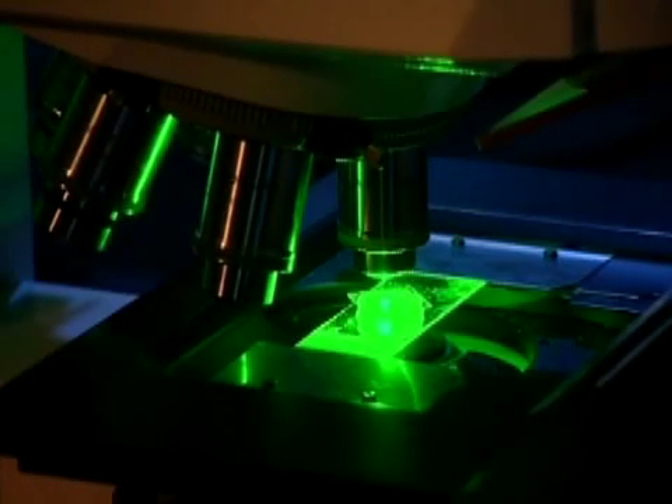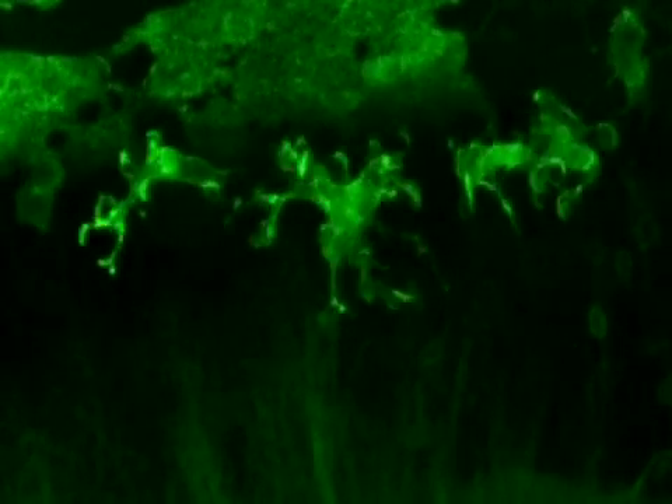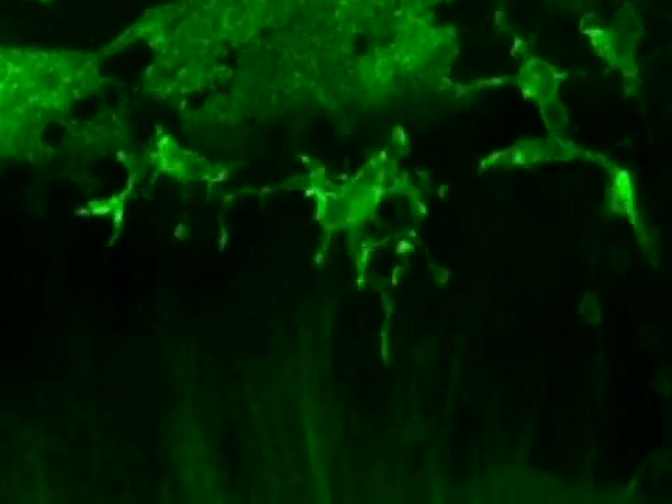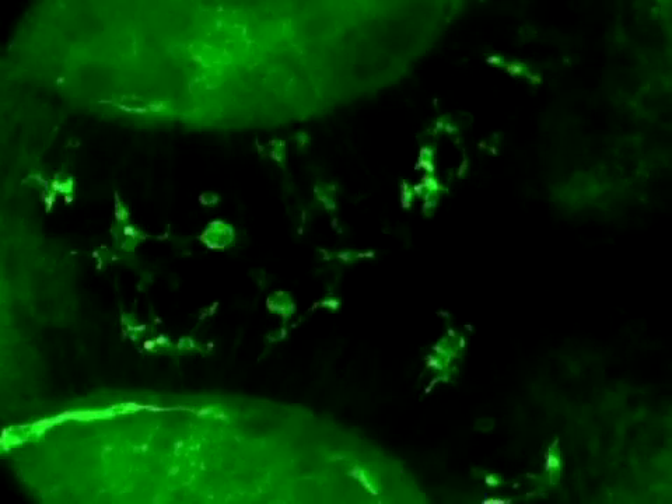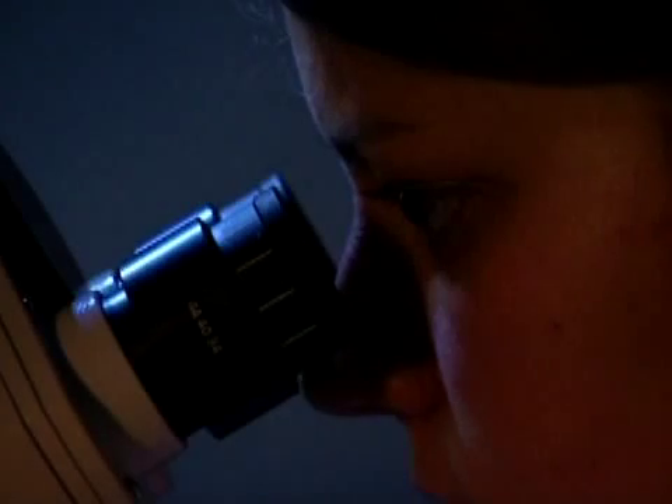Under the microscope, a live zebrafish. A look into the brain of the fish shows macrophages — engulfing cells. Normally, macrophages devour dead nerve cells and are important for the brain to function properly. But these macrophages are acting conspicuously. Once again, scientific researchers are able to isolate a gene.